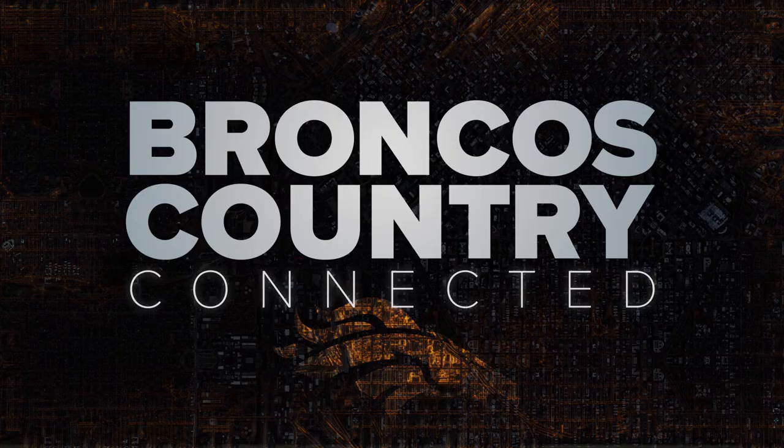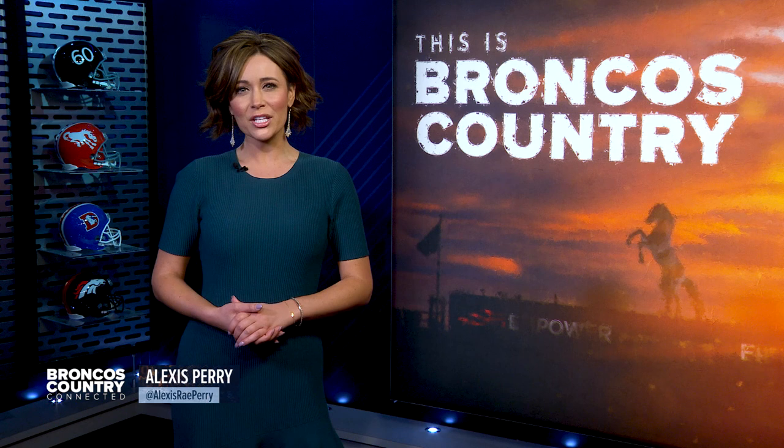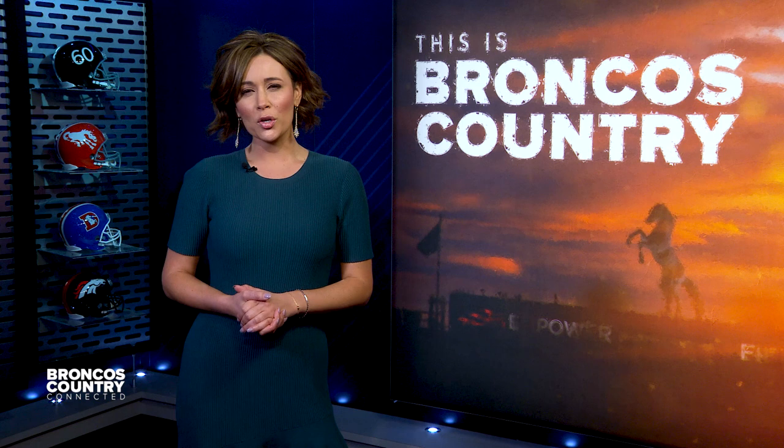Welcome back to Broncos Country Connected. While the Denver Broncos are 5-5 heading into their bye week with their playoff hopes still very much alive, there's no doubt Sunday's loss to the Eagles dampened the enthusiasm that had been building in Broncos Country over the past couple of weeks. Here's Ryan Harris, Troy Rankin, and Lionel Bienvenue on what the Broncos need to learn from this loss in order to get back to playing inspiring football after the bye.